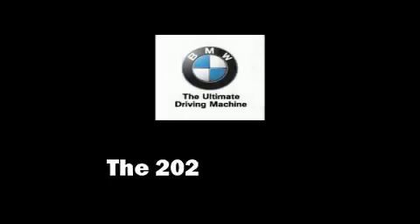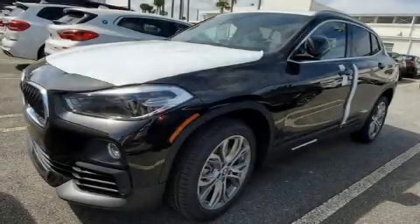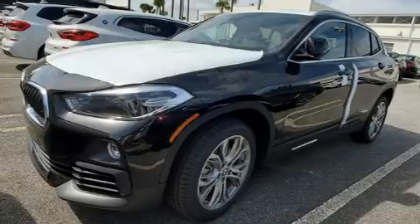The 2020 BMW X2. This four-door, five-passenger coupe stands out among competitors in its class.